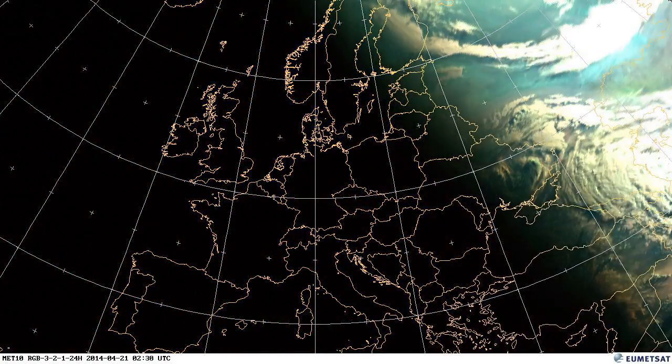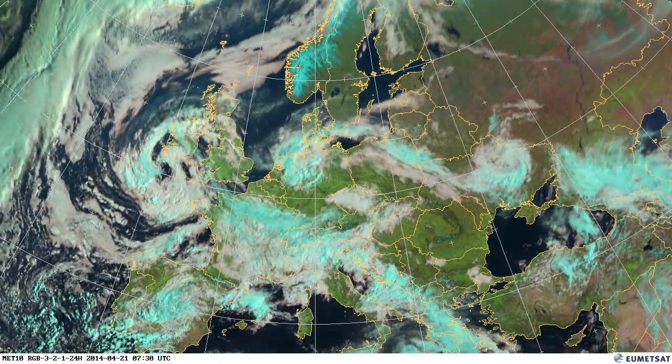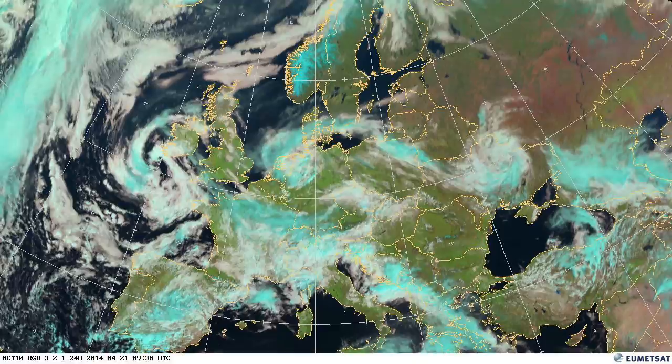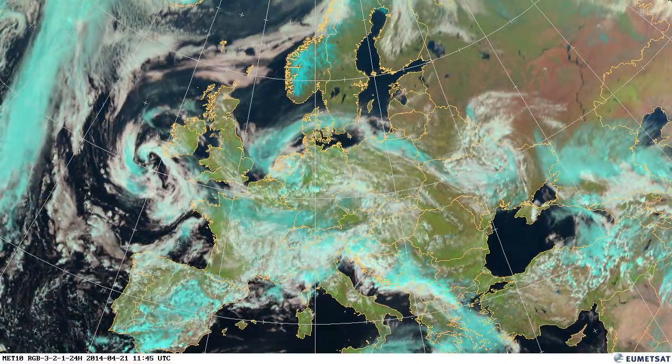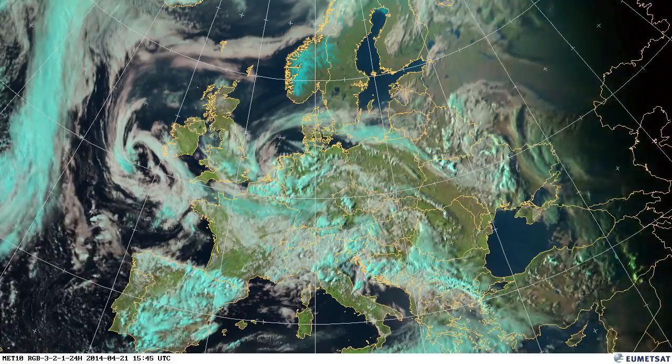On the 21st, over central Turkey, we can see during the morning some shower clouds developing. And as we go through the day, the heat of the day generates some quite big thunderstorms, which you can just see before the sun sets.